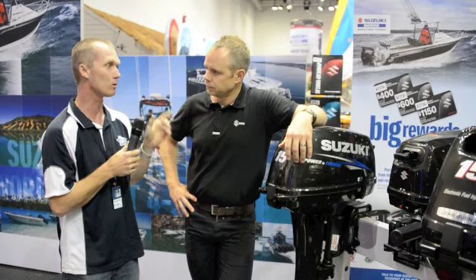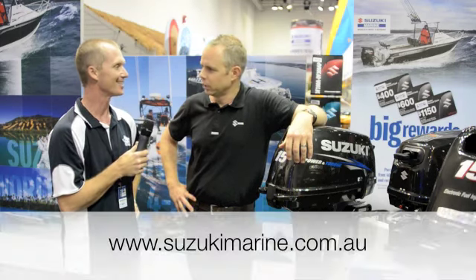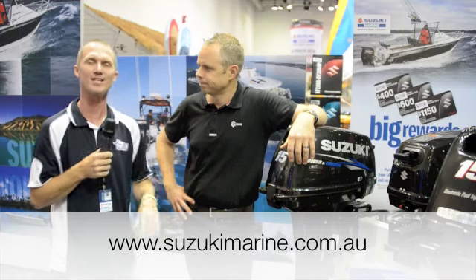If I want to research it on the internet, what website do I go to? SuzukiMarine.com.au. Fantastic — make sure you drop in and see the Suzuki Marine guys at the Brisbane Boat Show. Have a great day.